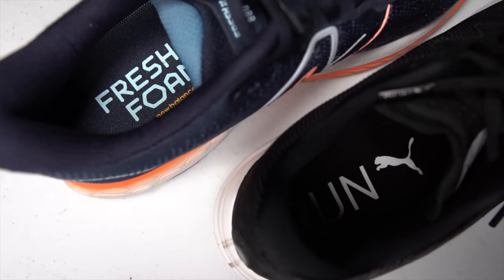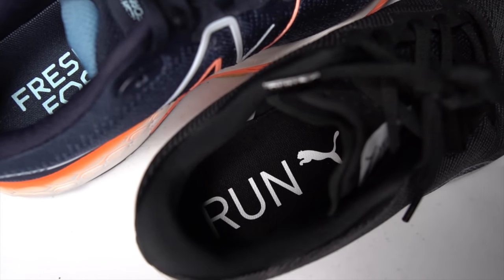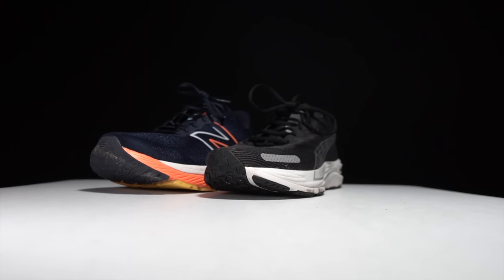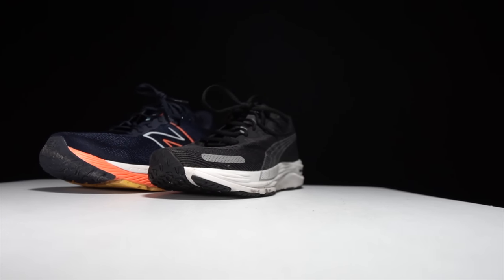The other thing that workhorse shoes tend to do is that they tend to be a little bit underrated, and I feel like both of these shoes fit not only within the daily trainer category but within that workhorse category as well.